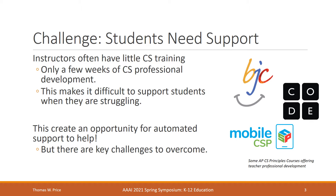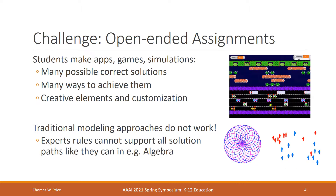However, there are a few challenges that make it difficult to create technology that can support students in CS classrooms. The first challenge is that many of the assignments that students are working on are creative and open-ended, like making apps, games, and simulations. These can have many possible correct solutions and many ways to achieve them, and often students can customize their solutions with creative elements. Traditional modeling approaches in AI don't often work here — expert rules can't support all solution paths like they can in another subject like algebra.